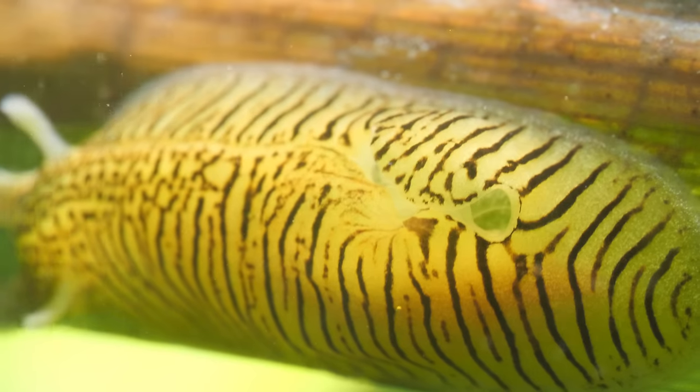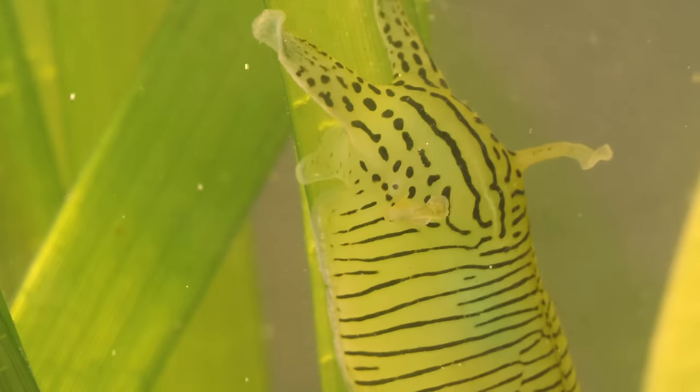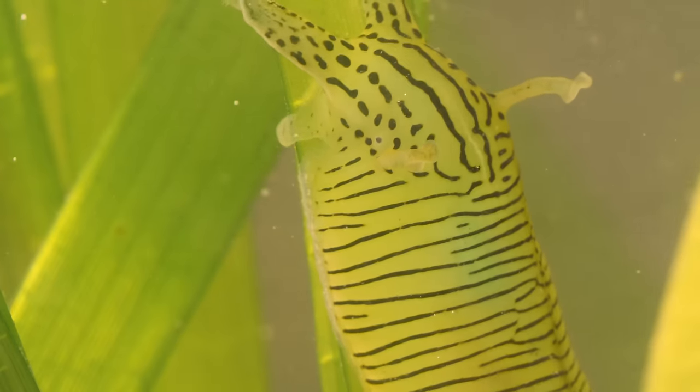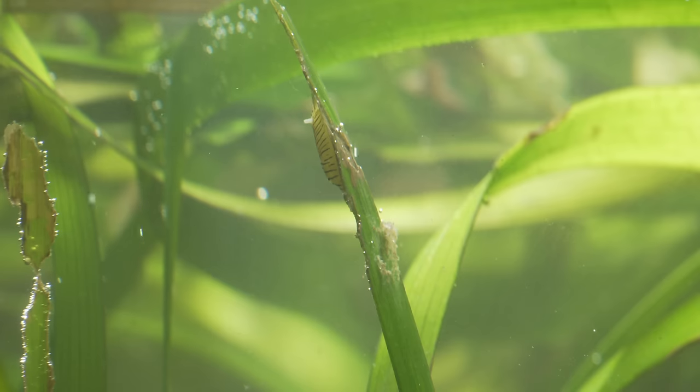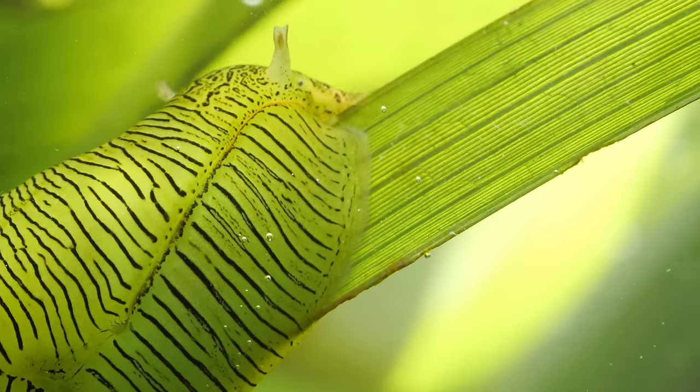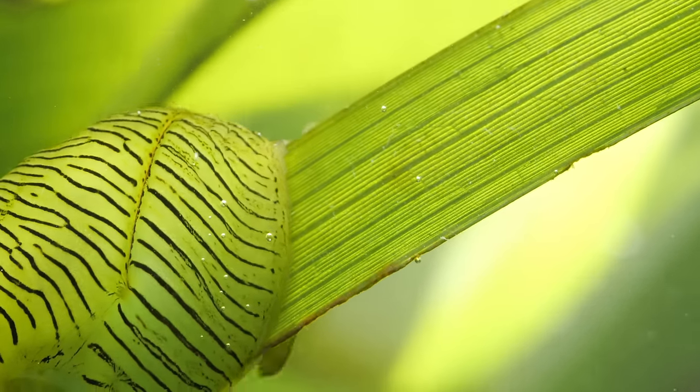The eelgrass seahare lives off the Pacific coast of North America and dwells almost exclusively on — you guessed it — eelgrass. It's a type of marine grass that grows at the edges of oceans. Scientists believe the two evolved together over millions of years.